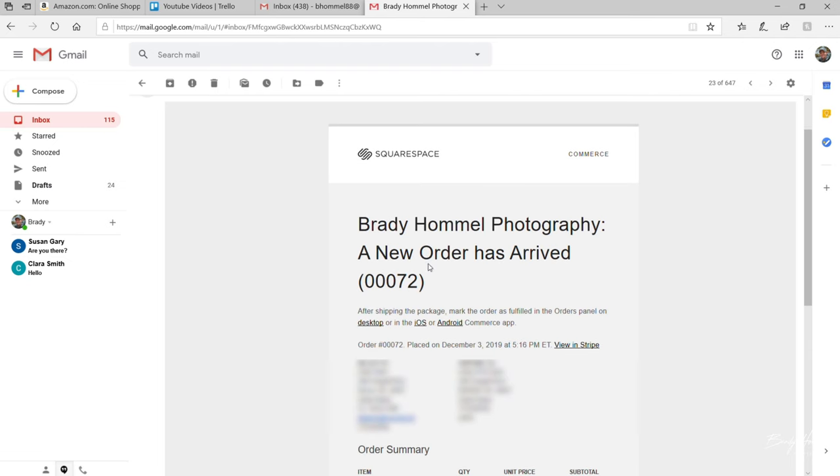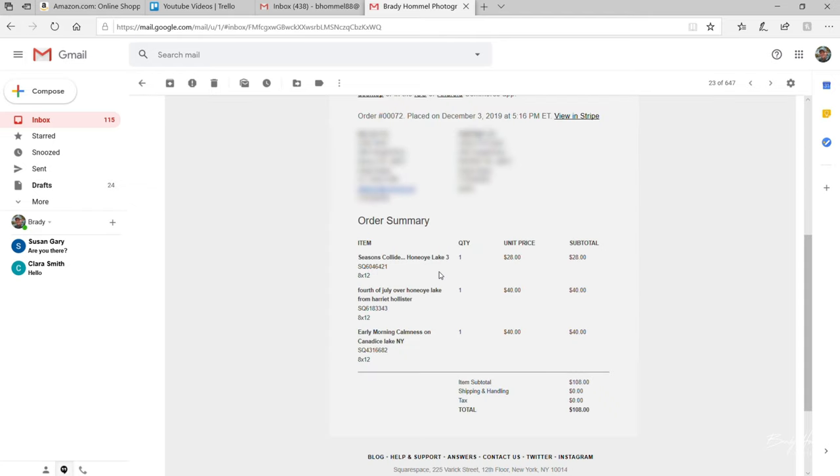When a print order comes through, Squarespace just sends me an email. It notifies me of the size of the picture they ordered and which picture they ordered, and it also collects the payment. So that's all Squarespace does — it notifies me what was ordered and collects the payment for me. Other than that, it's up to me to place the order and fulfill it.